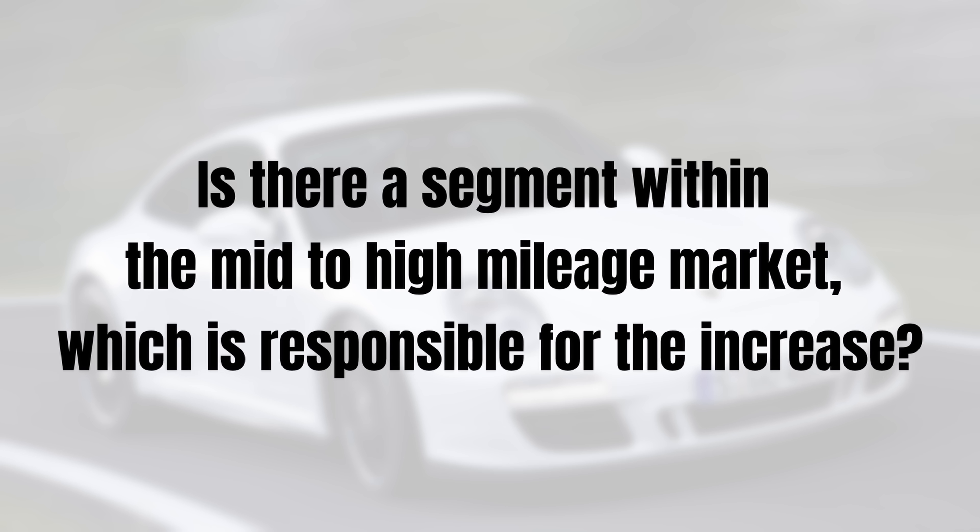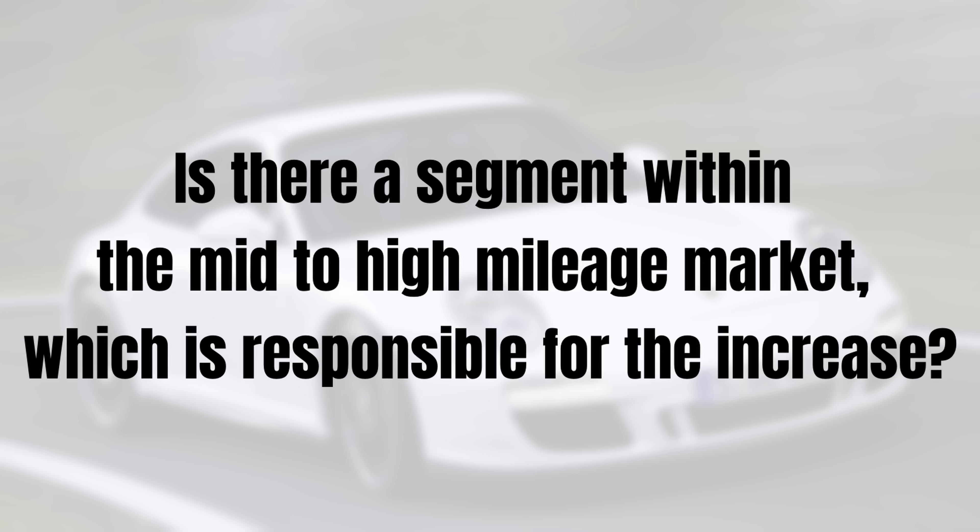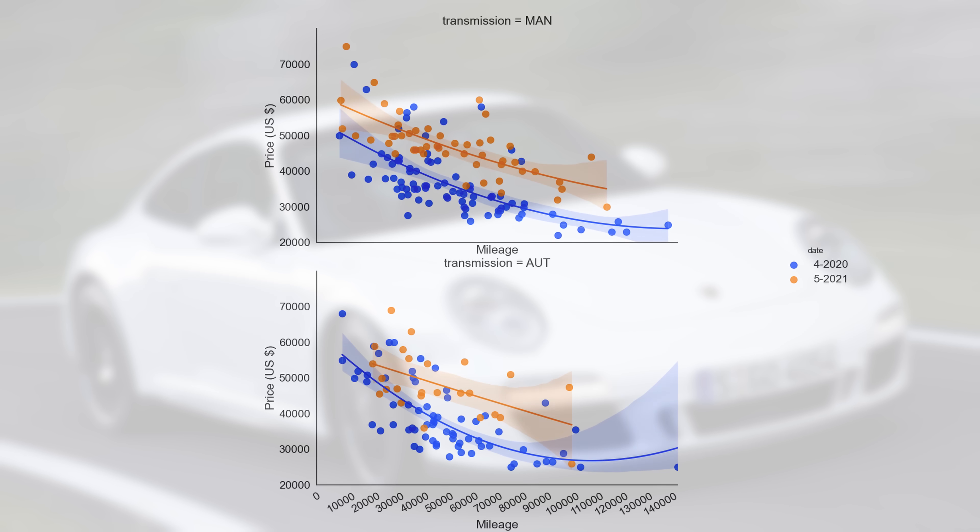But does that make any sense? Why would high mileage cars increase so much more than low mileage cars? We need to dig a bit deeper in the data to find out what's going on. We need to find out if there is a certain segment within the mid to high mileage cars which is increasing the prices. And as you probably guessed, there is. The following graph shows the base market split by transmission type, and this is a key graph to understand the market.